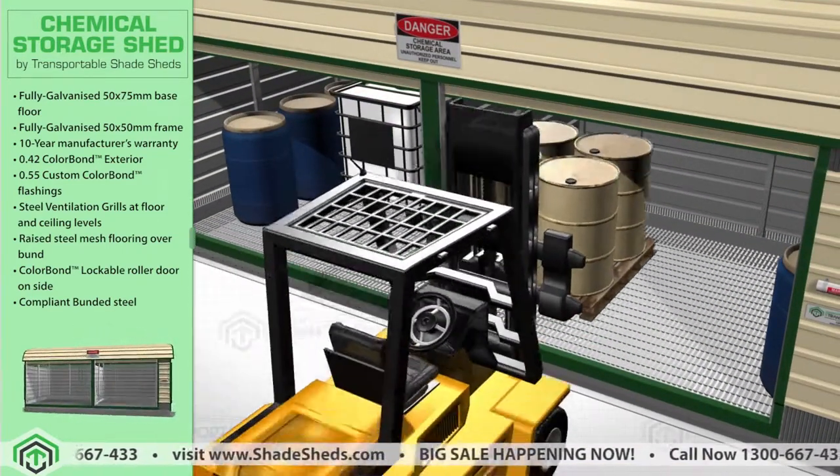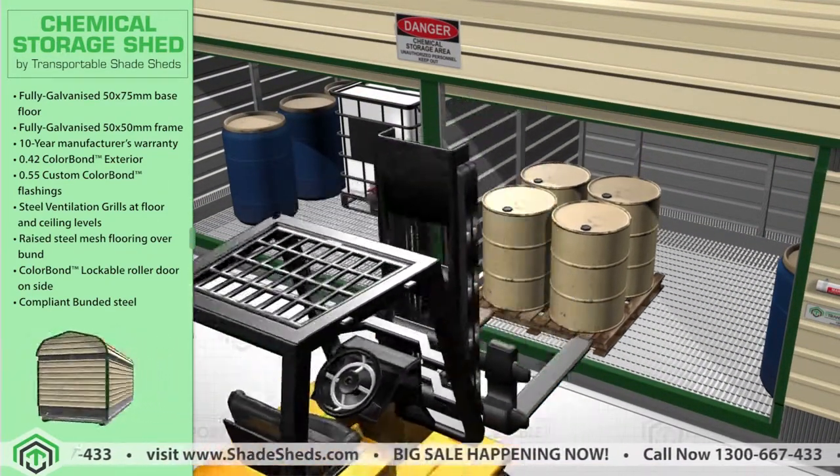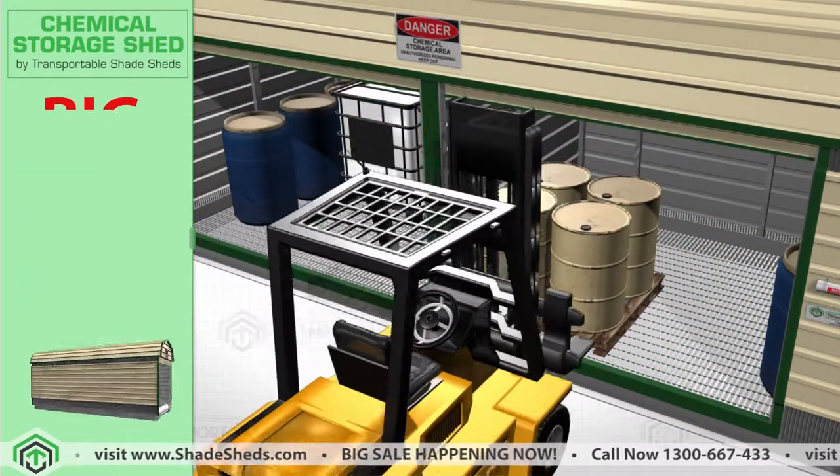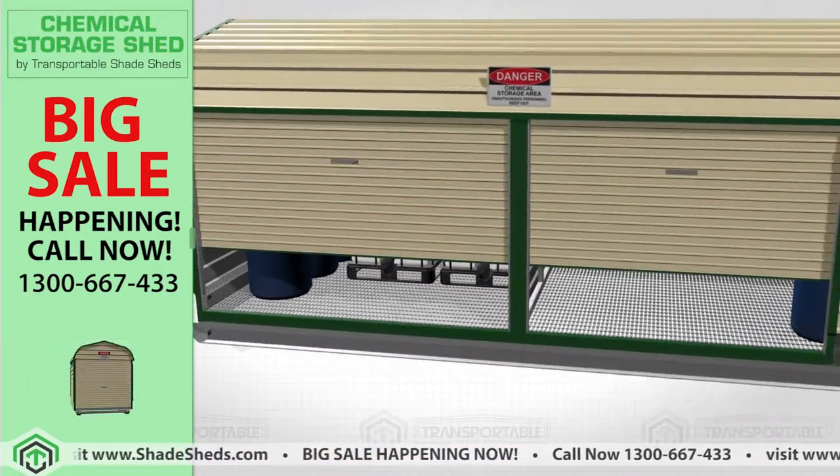The side-access chemical storage shed is engineered to accommodate a forklift easily. A roller door will allow you to easily move the chemical waste inside, secure it, and unload when needed.